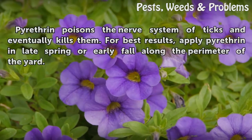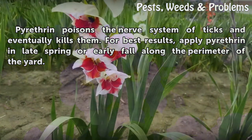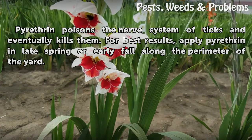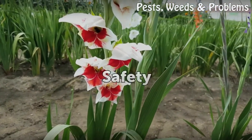Pyrethrin poisons the nerve system of ticks and eventually kills them. For best results, apply pyrethrin in late spring or early fall along the perimeter of the yard.